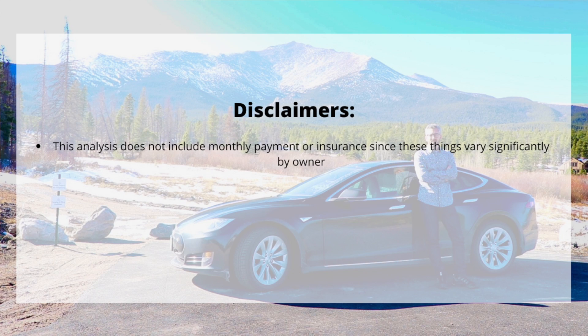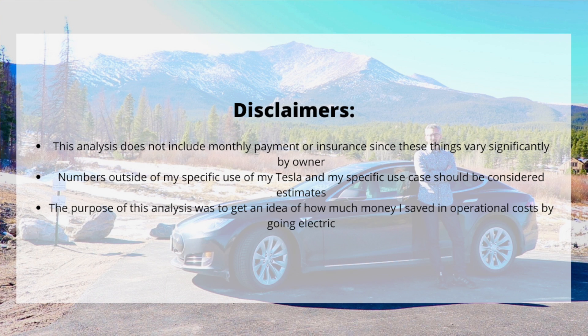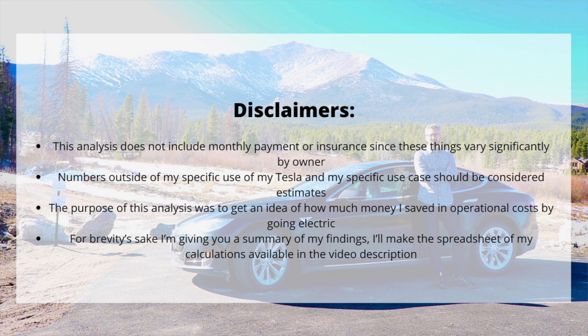I do think it's important to add just a few disclaimers about my analysis here, so that we're all on the same page looking at these numbers with the right context. First, this analysis does not include monthly payment or insurance since these things vary significantly by owner. Second, numbers outside of my specific use case should be considered estimates. Third, the purpose of this analysis was to get an idea about how much money I saved in operational costs by going electric. And lastly, for brevity's sake, I'm giving you a summary of my findings — I'll make the spreadsheet of my calculations available in the video description. So with that said, let's go ahead and jump in.